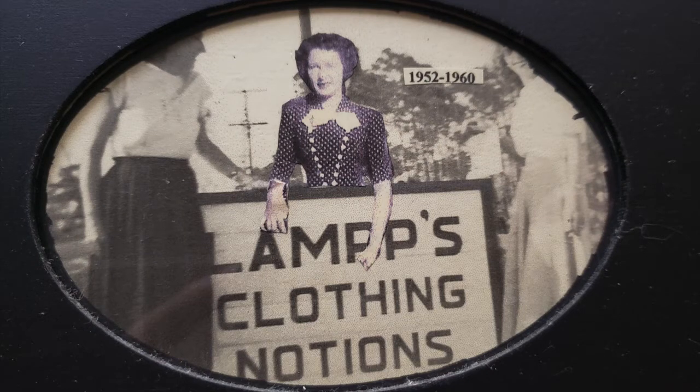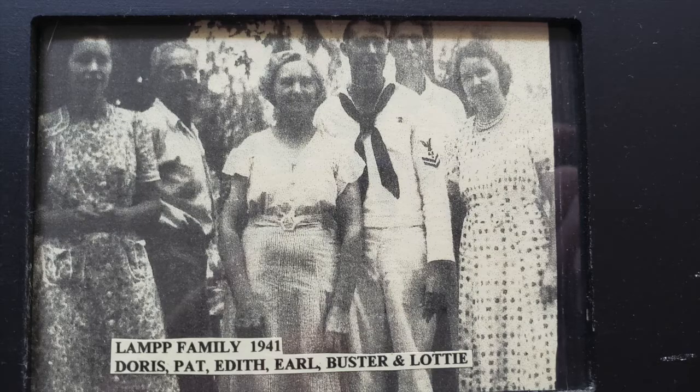We had the Lamps Clothing and Notions store on McCall Road, where Ann's Flower Shop is now. Buster and Doris built it — a cement block building — and it was very successful, ending around 1958. The last picture shows my brother Earl with his uniform on. They both were in the Navy; they liked Navy people from Englewood because they knew about water, how to manage boats, and they often called it the Lemon Bay area.